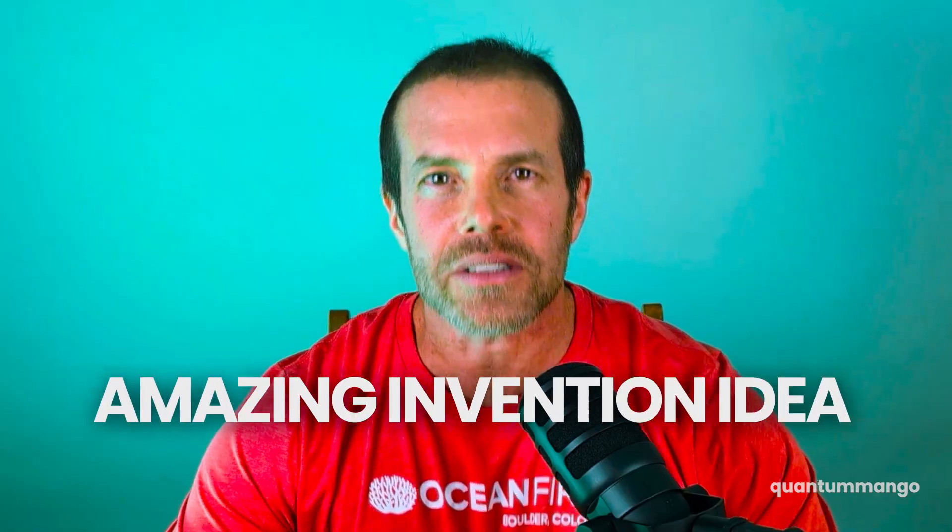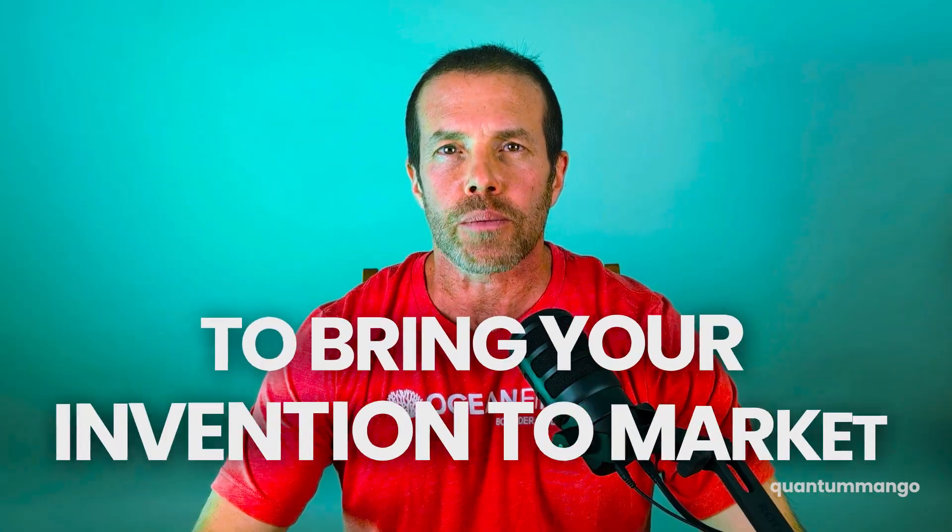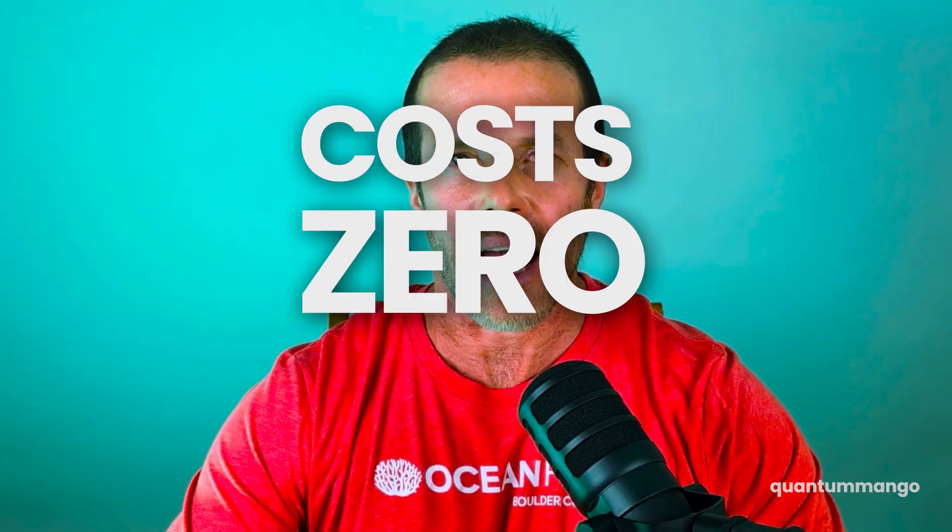Are you sitting on an amazing invention idea and you don't know how to get started? In this video, I'm going to tell you the first three steps you need to take to bring your invention to market, and for the most part, these steps won't cost you a dime. So let's get into it.